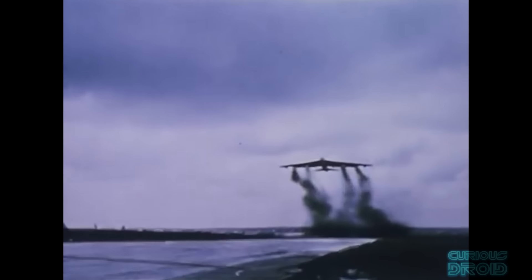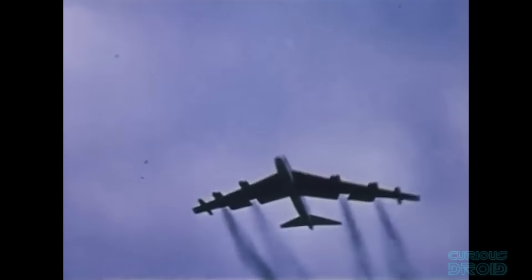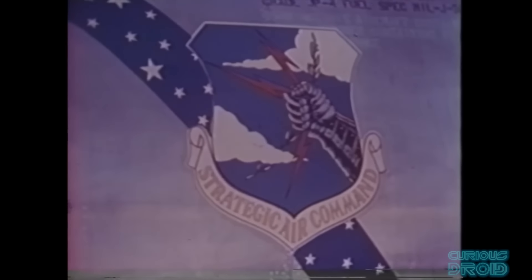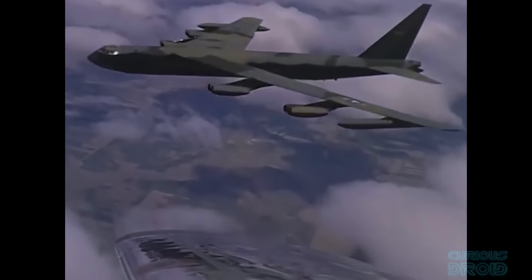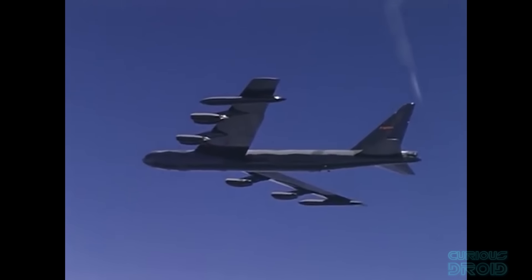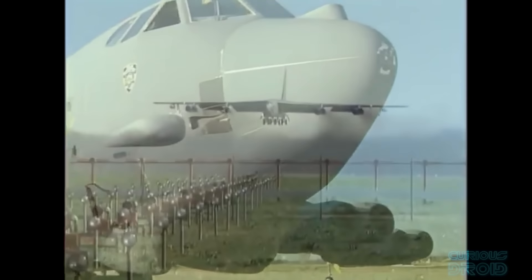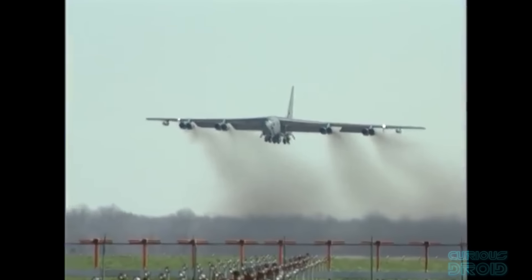The B-58 Hustler was designed just a few years after the B-52. Both would be carriers of nuclear weapons and key parts of SAC, the Strategic Air Command, and yet the two could not have been more different — like comparing a race car to a truck. The B-52 was and still is after 70 years in service a very large subsonic aircraft crewed by 5, with a wingspan of 54.6 metres, 8 engines and a maximum bomb load of 32,000 kg including a large internal bomb bay.